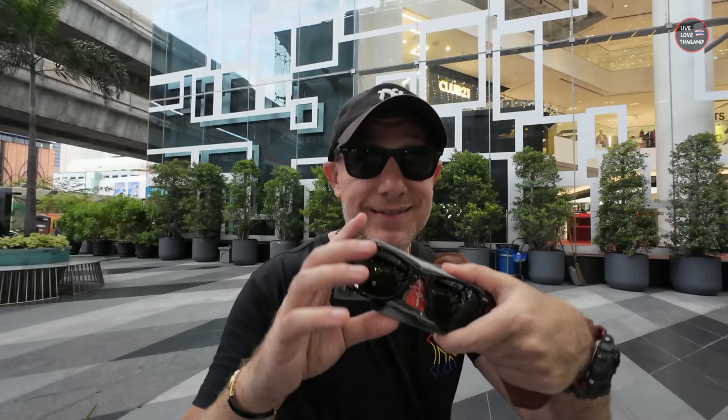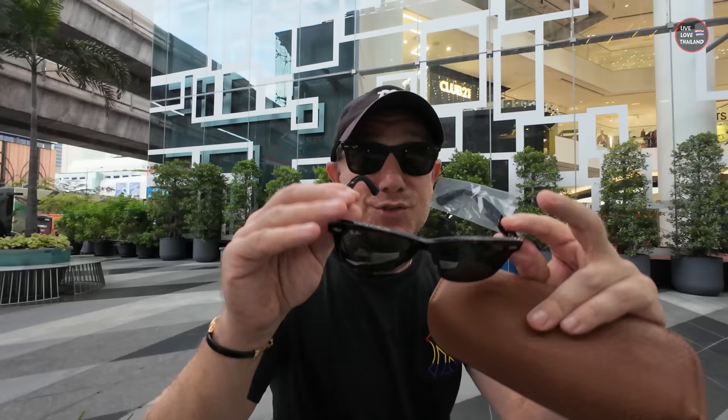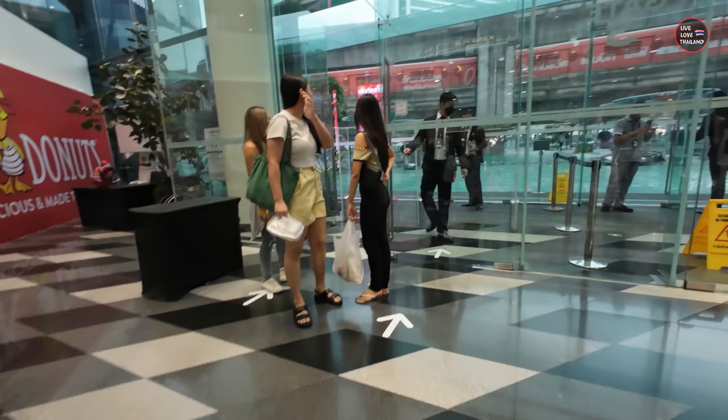There are lots of nice sunglasses along the way. But if you want to buy original, the prices are the same. This is the original Ray-Ban — 8,000 Thai Baht. So if you want to buy original, then you have to pay the price. The copy is only 200 Thai Baht. The original, you pay the price. The copy — I don't know how long it lasts, but it's so cheap.